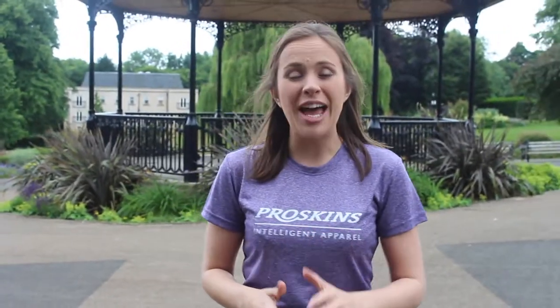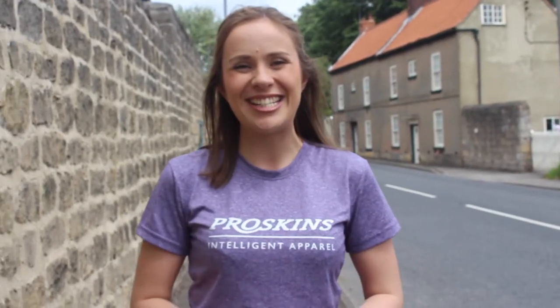How would you like to reduce the appearance of cellulite, get smoother and firmer skin, and even potentially lose some inches? Then why not try the ProSkin's 28 day challenge? We're not asking you to change your diet or your exercise habits. All you need to do is wear your ProSkin Slim leggings for a minimum of eight hours a day for 28 days. Simple!